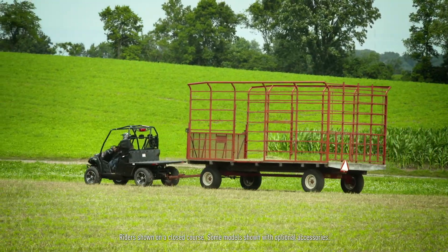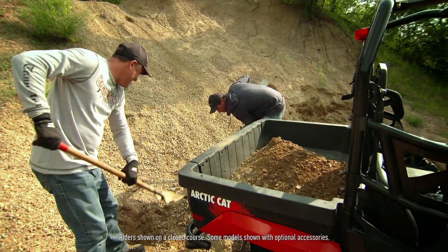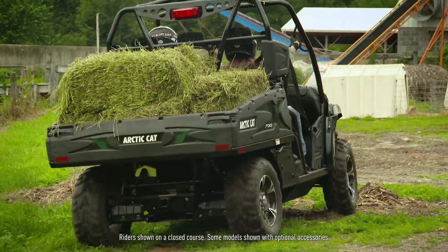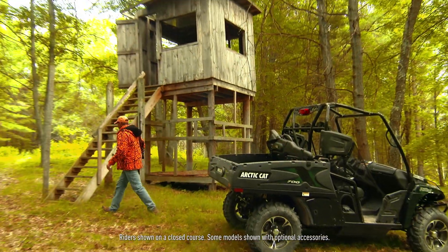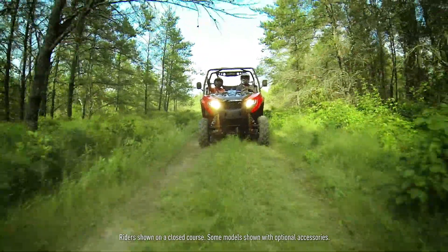Hauling. Pulling. Pushing. Playing. Your Prowler is designed to do it all. The Prowler is everything from a heavy-duty work companion to a trusted recreation vehicle, perfect for hunting, fishing, or just hitting your favorite trails.